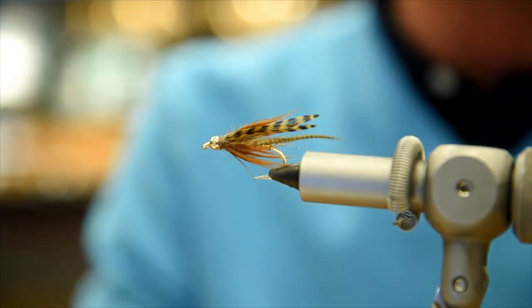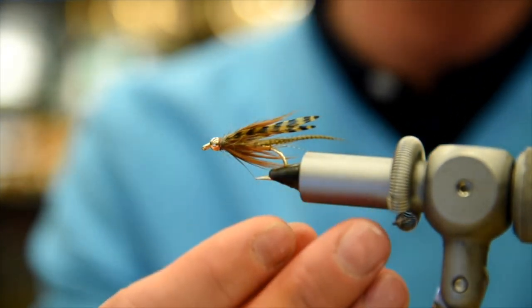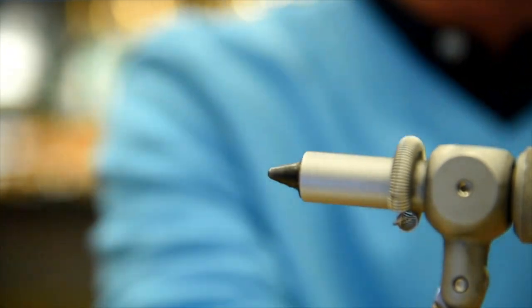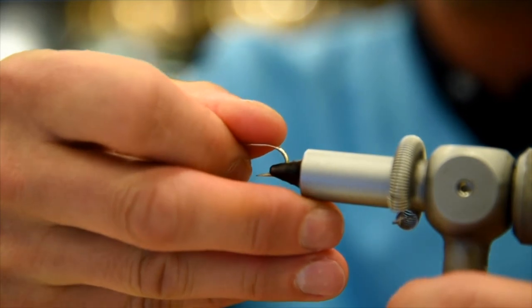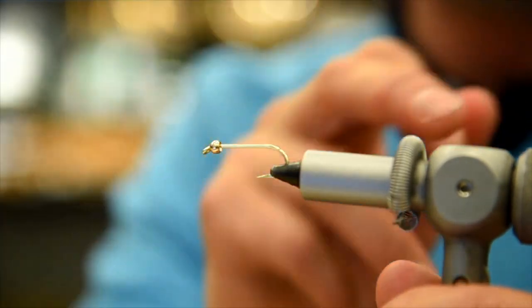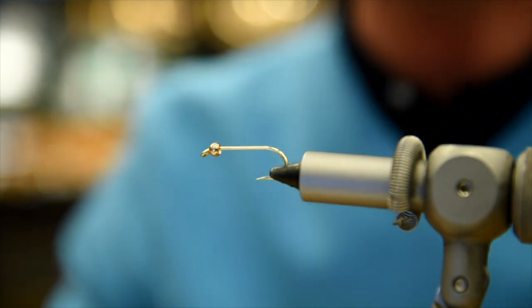Since we're going for cutthroats, we have a nice sturdy hook here. This happens to be an Eagle Claw size 4 — a strong hook. Cutties usually run in the 2 to 3 pound range, but now and then, like last week, the first one of the season was pretty hefty.